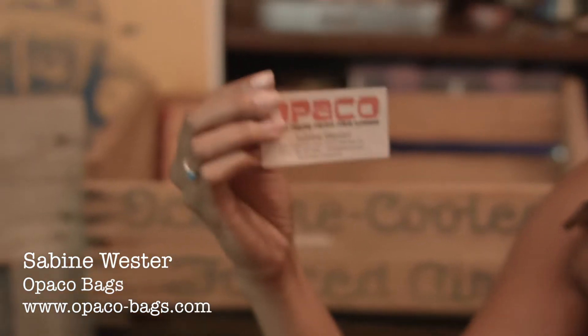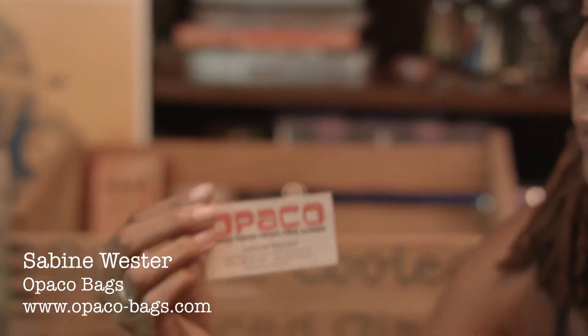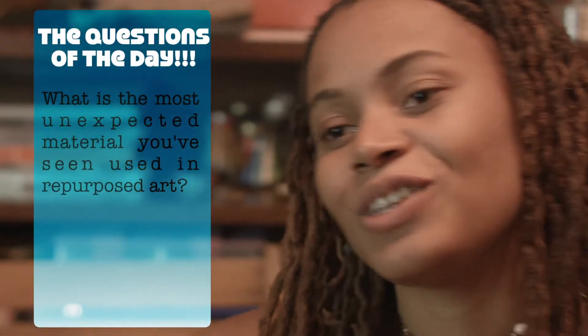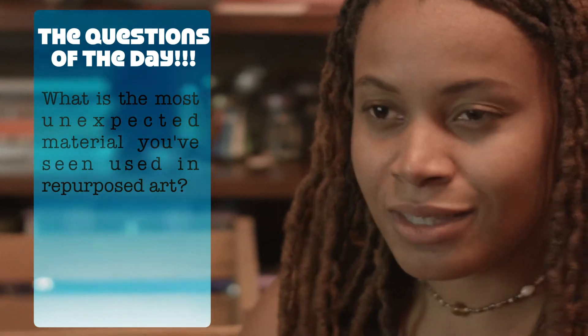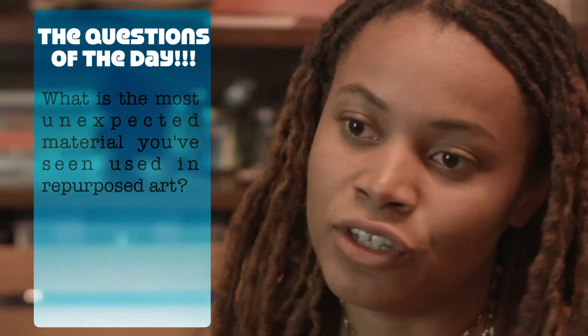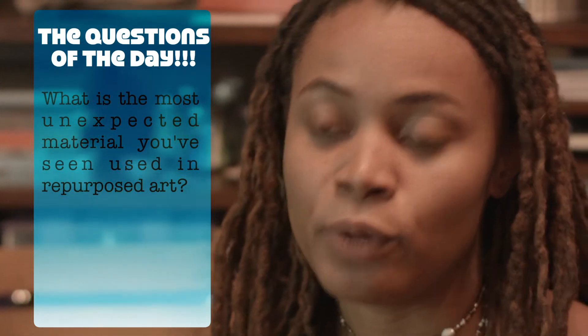And lastly, Sabine Vester of Alpaco Bags. She makes bags out of fire hoses, and I think that's pretty cool that she uses something so unexpected to create something beautiful that you can actually use. Which brings me to the question of the day: what is the most unexpected material you've seen someone use in repurposed art?